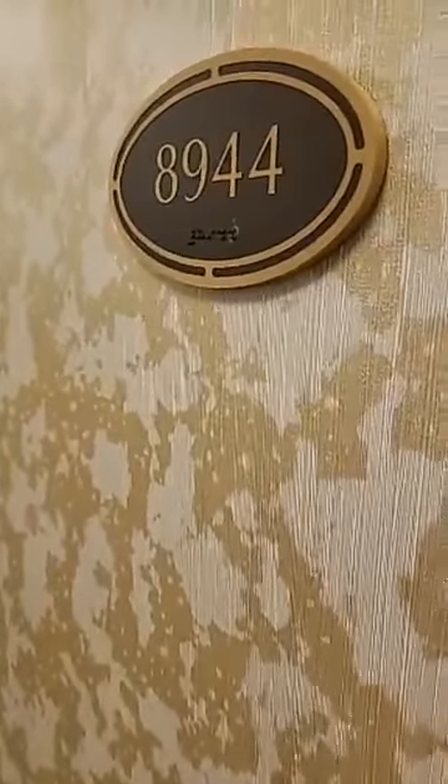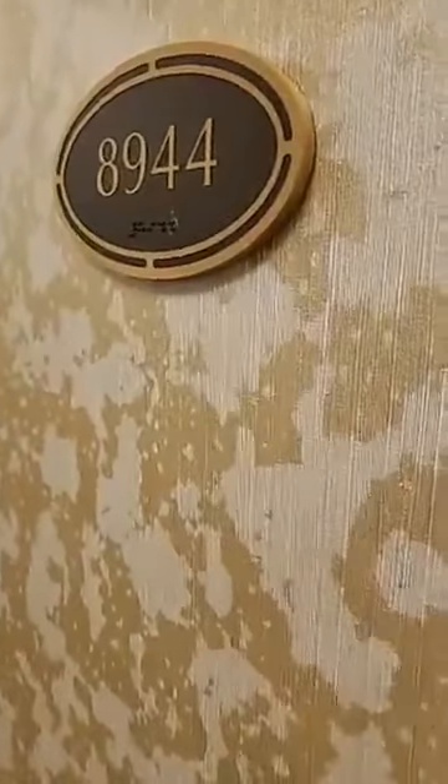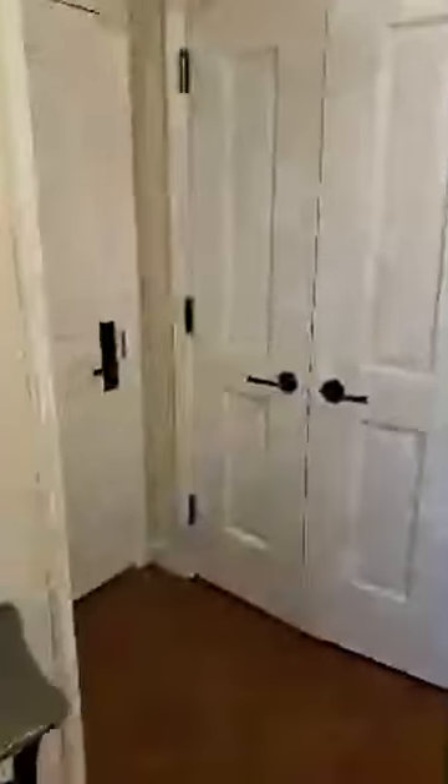Hello Mousebound Vacation friends. We are at Disney's Riviera Resort room 8944. Wait till you see this beauty.